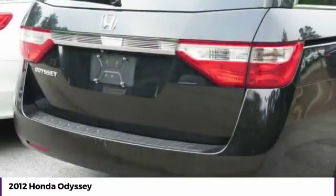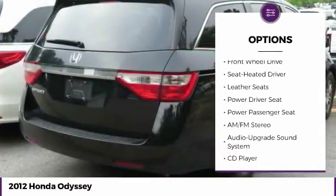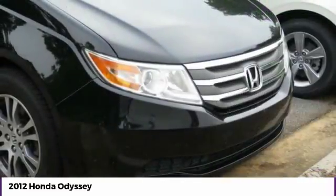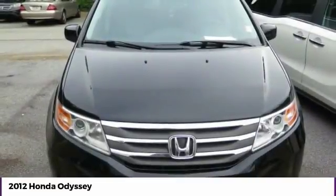Here are some of this vehicle's great options: anti-lock braking system, traction control, power passenger seat, navigation system, Bluetooth wireless data link for hands-free phone, air conditioning, moonroof, power steering, home link garage door opener, and aluminum wheels.